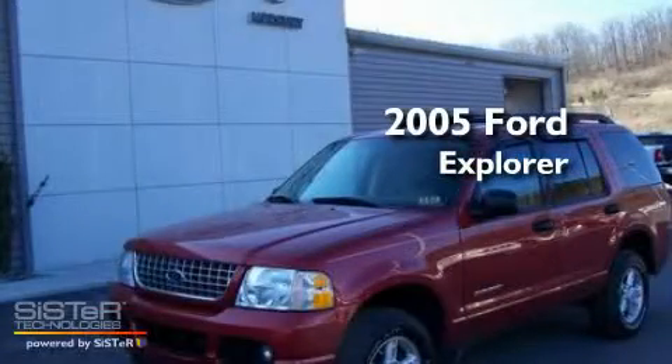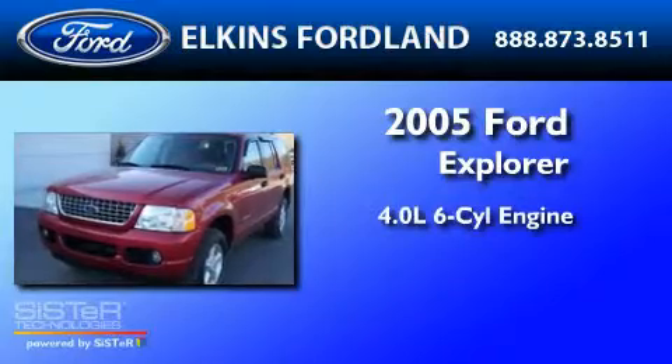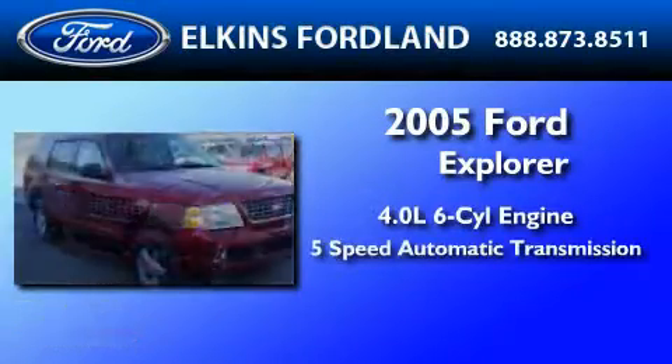This is a 2005 Ford Explorer. It features a 4.0-liter six-cylinder engine and a five-speed automatic transmission.